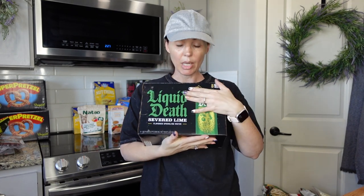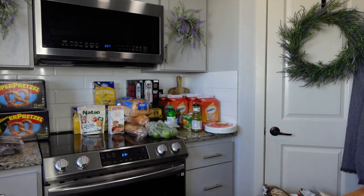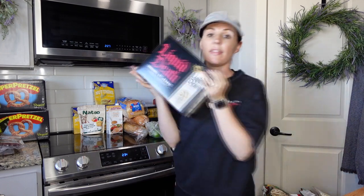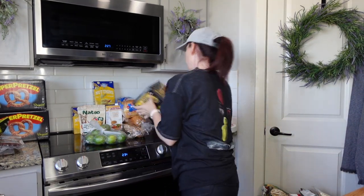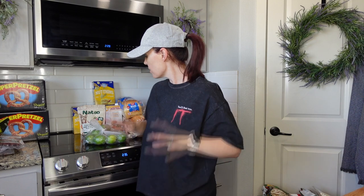My husband loves Liquid Death sparkling water — $12.49 at Walmart. He got the lime, the berry, and the mango varieties. He takes these to work; they're hard to find because people are catching on that they're good. They'll last him about a month — his little treats.